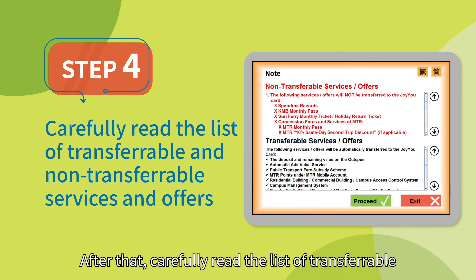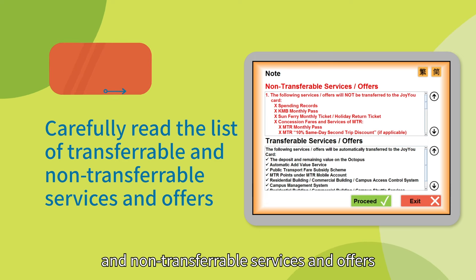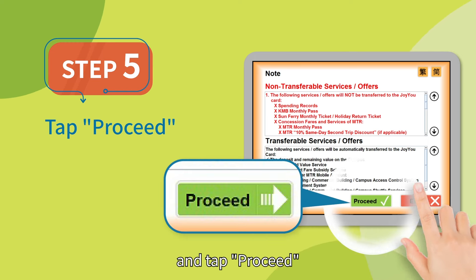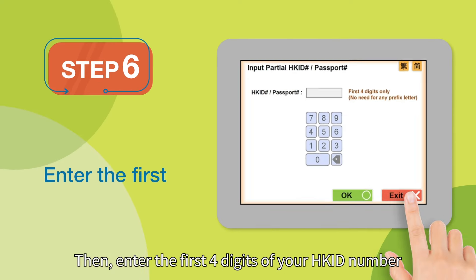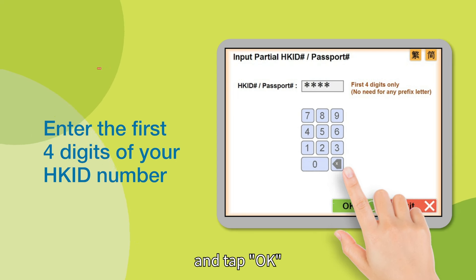After that, carefully read the list of transferable and non-transferable services and offers, and tap Proceed. Then enter the first four digits of your Hong Kong ID number and tap OK.